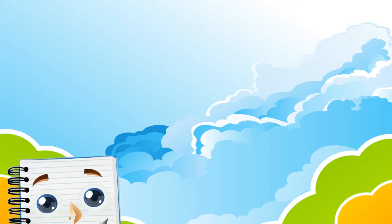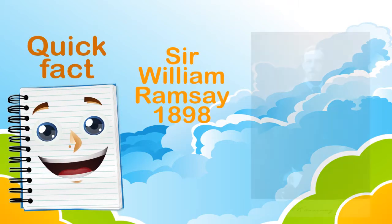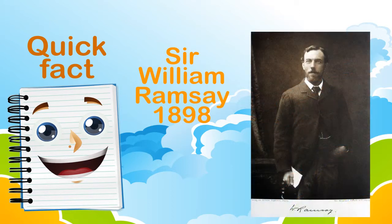Here is a quick fact. Krypton was discovered by Sir William Ramsey in 1898, and its meaning in Greek is "hidden."